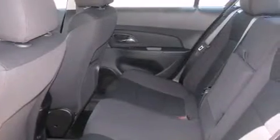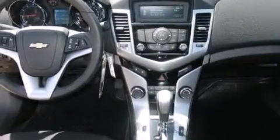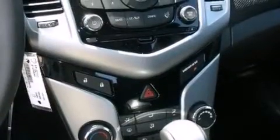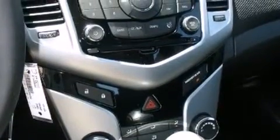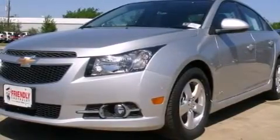Air conditioning, cruise control, steering wheel mounted controls, a leather-wrapped shift knob, a passenger side vanity mirror, latch-ready child seat anchors, an engine immobilizer theft deterrent system, an anti-lock braking system, a keyless entry system, and an auxiliary power outlet.